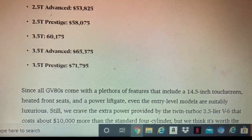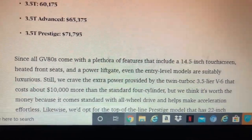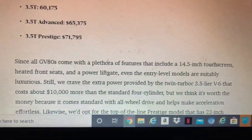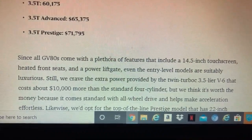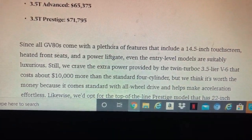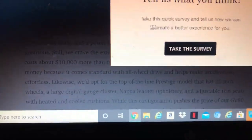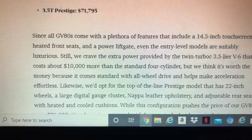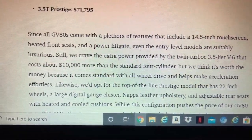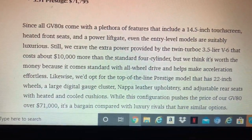Standard features on the GV80 include an 11.5-inch touchscreen, heated front seats, and a powered tailgate. The twin-turbo 3.5-liter V6 costs about $10,000 more than the base engine but adds significant performance. Available drivetrain options include all-wheel drive.